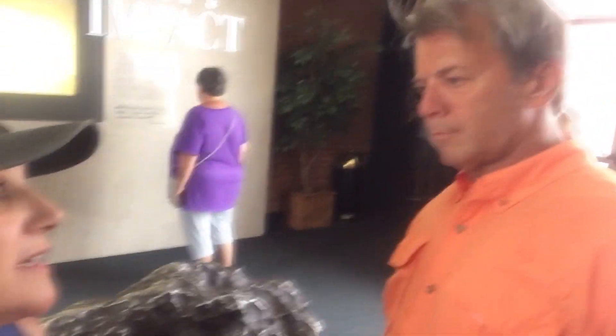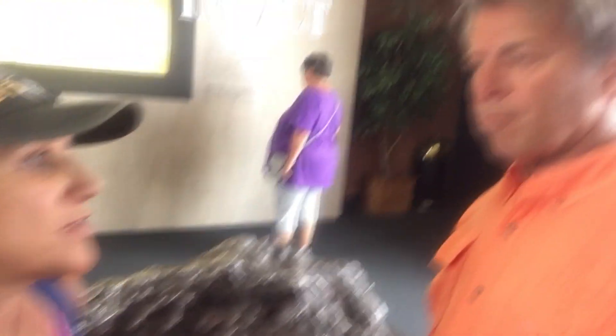This is a piece of the meteorite that landed — the largest piece. And it's actually how old? The material itself is 4.6 billion years old. Billion. That's a little older than you. A little bit. We get to touch this. It's the oldest thing I'll ever, ever touch.